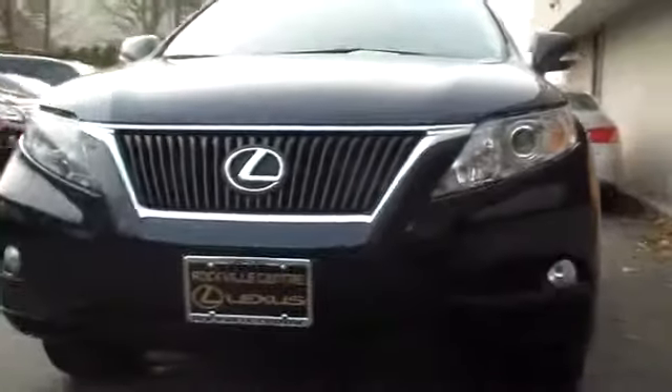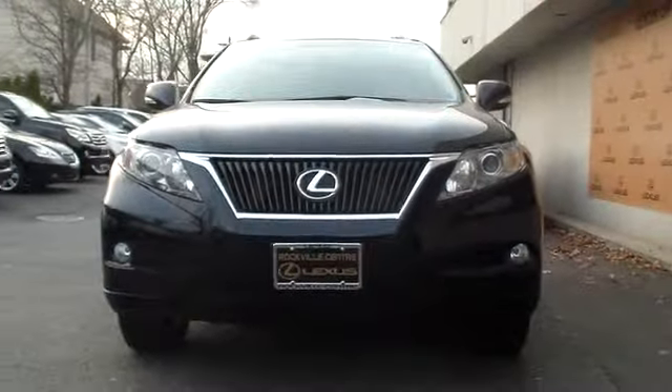Alloy wheels, cruise control, keyless entry, child safety rear door locks, power door locks, side airbag, power windows, fog lamps.